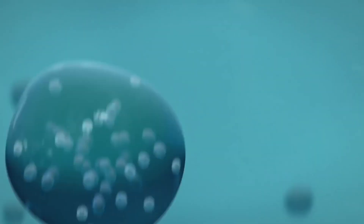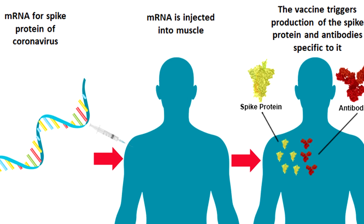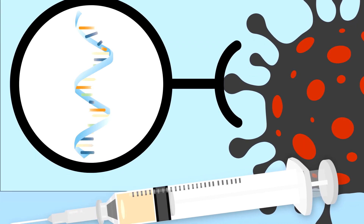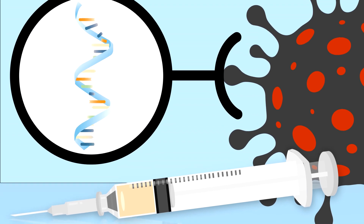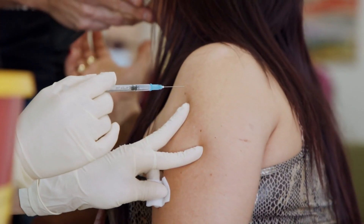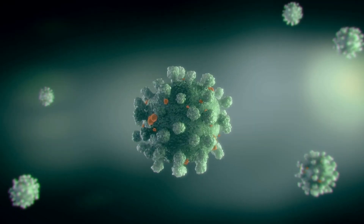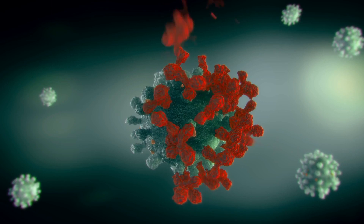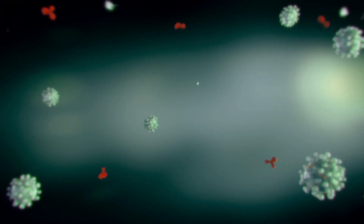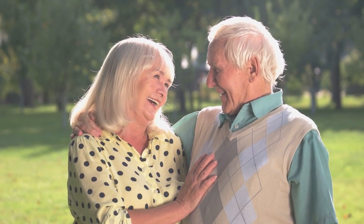Just as a virus enters our body and hijacks our cells to make reproductions of itself, the mRNA vaccine also uses our cells. The COVID-19 mRNA vaccine contains the RNA or data necessary for the recreation of the protein spike that COVID-19 uses to latch onto our cells. After being vaccinated, our cells begin to reproduce this harmless protein spike. However, our body realizes that the spike doesn't belong and creates antibodies to combat it. If we become infected in the future, these antibodies attack the protein spikes, meaning the virus can no longer latch onto our cells to transmit its data.